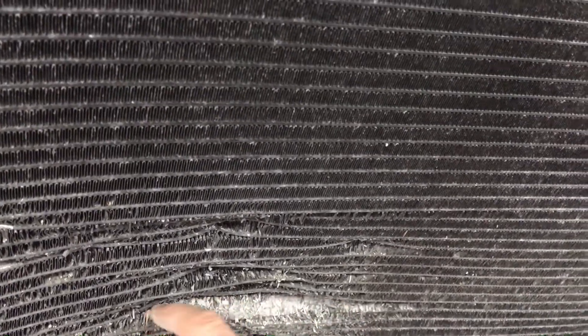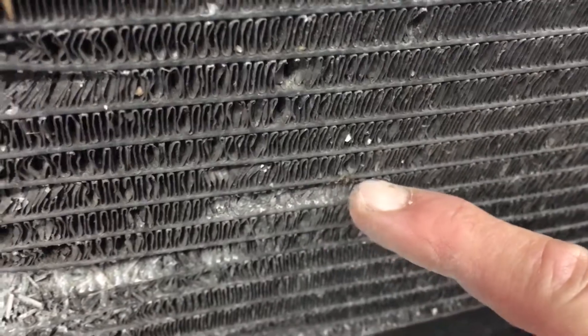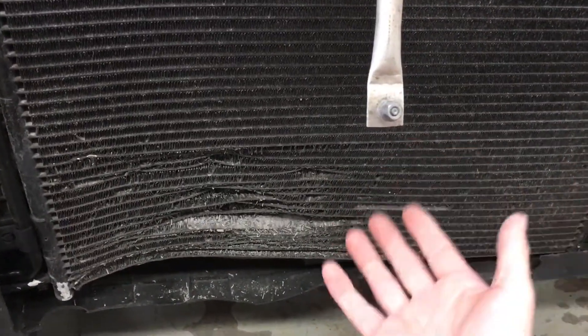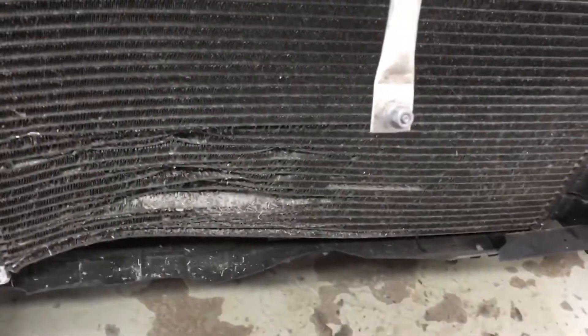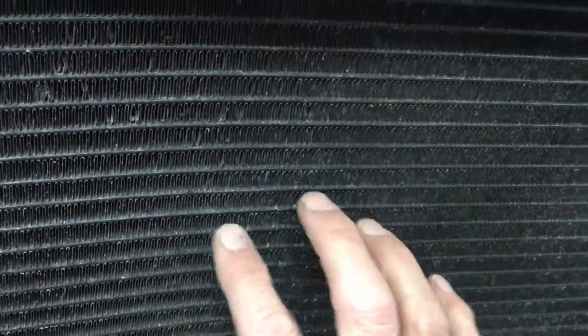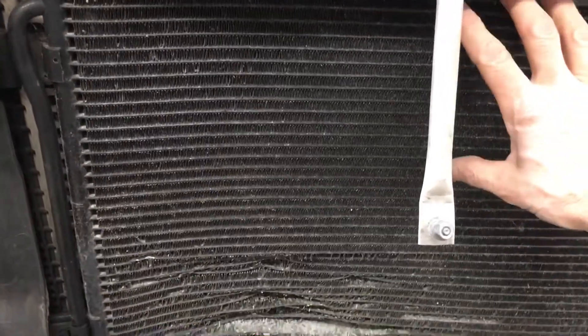That crumbly dust is not thermally conductive, so this condenser does not have the thermal properties it once did when it was unoxidized aluminum metal. Now it's an oxide of aluminum. If you had one of these in a shop and just looked at it, you'd say everything looks normal and fine — there's nothing wrong with this condenser.